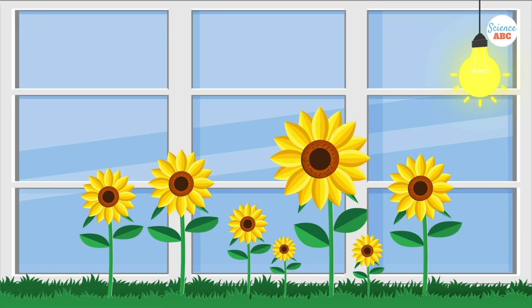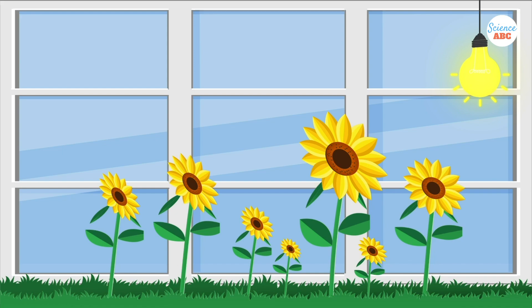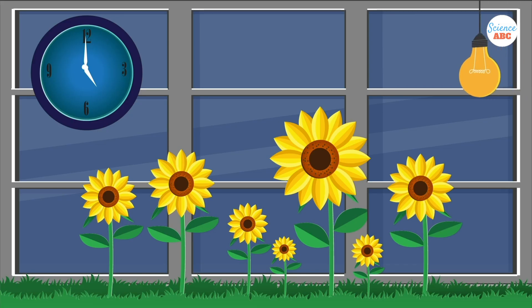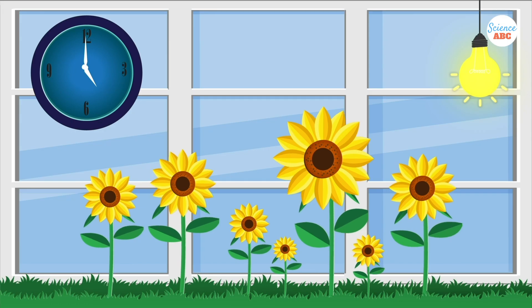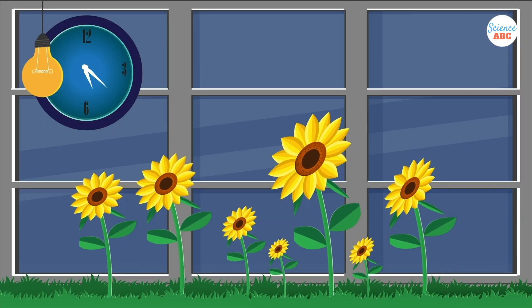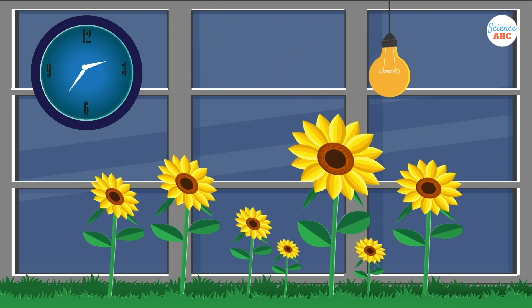Sunflower plants' response to light was also tested under artificial lighting conditions. It was noted that the plants could reliably track the movement and return at night when the artificial day was close to a 24-hour cycle, but not when it was closer to 30 hours.